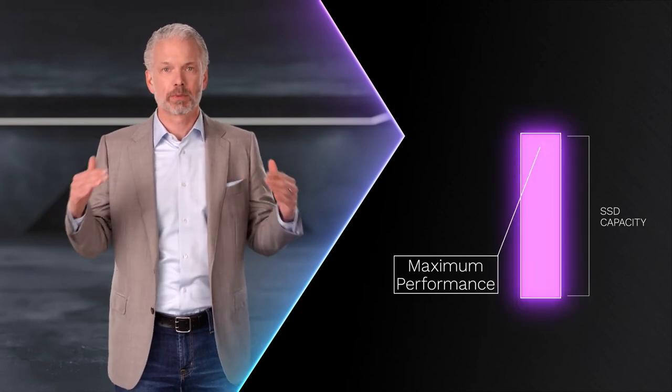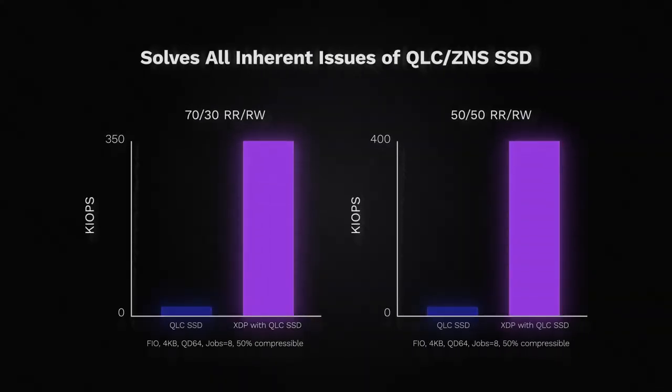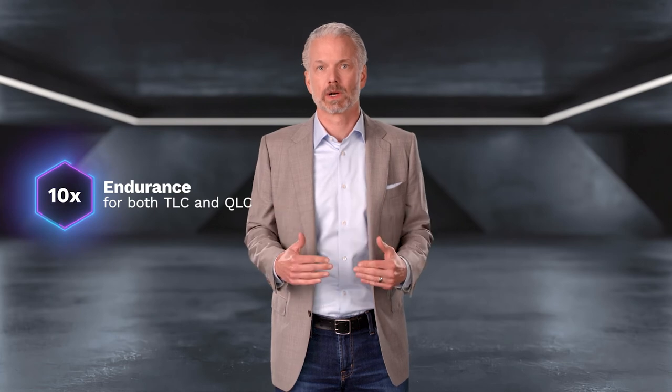Third, most companies limit how much they fill their drives to account for SSDs slowing performance and increased endurance consumption as the drive fills. PlyOps XDP delivers high performance even at 100% full. Combined with native thin provisioning, PlyOps XDP lets you use your storage for its intended purpose — quickly storing and accessing your data. XDP also reduces writes to SSDs by up to 90% and carefully manages those reduced writes. For a 70-30 random read-write workload, XDP delivers an 18x increase in IOPS over software-only, and 30x for a random 50-50 workload. PlyOps XDP increases endurance up to 10x for both TLC and QLC, and lets you take advantage of the lowest-cost zoned namespace (ZNS) enabled SSDs, all with no application changes required.